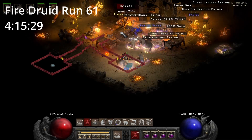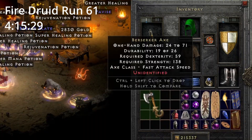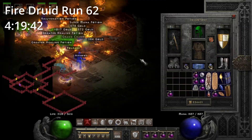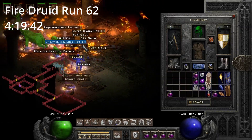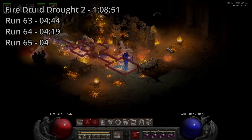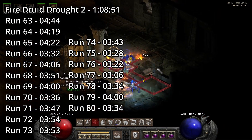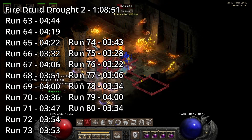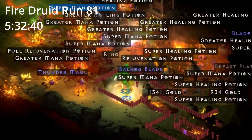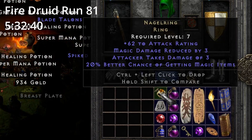On Fire Druid run 61, 4 hours and 15 minutes in, we find a Death Cleaver. On Fire Druid run 62, 4 hours and 19 minutes in, we find a Geet Charm. The Fire Druid's second drought spans 18 runs and lasts 1 hour, 8 minutes, and 51 seconds. On Fire Druid run 81, 5 hours and 32 minutes in, we find a unique ring. Is it an SLJ? No.